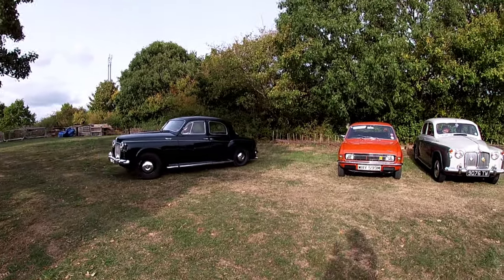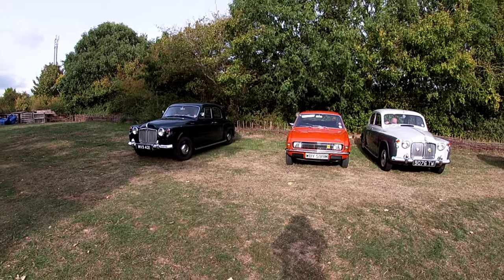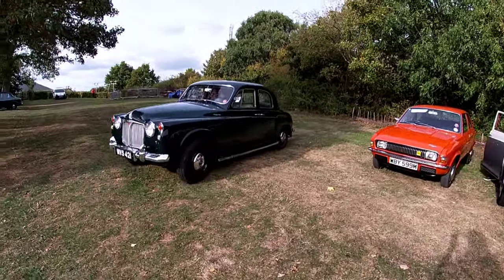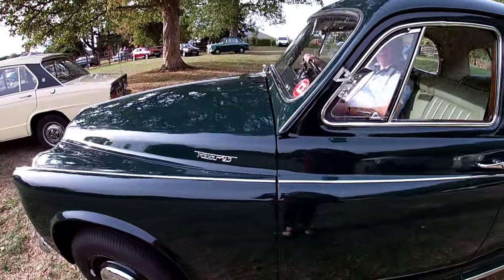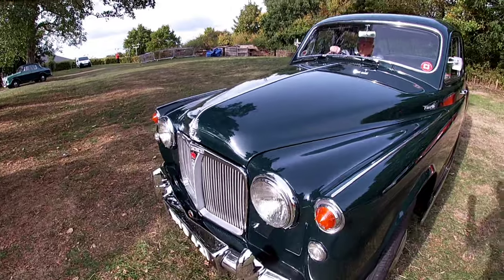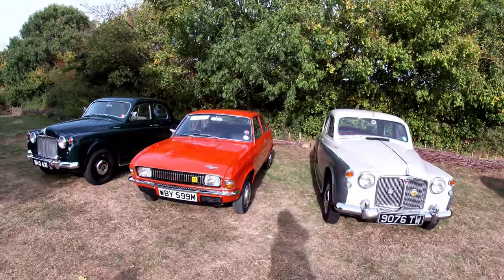This is what us road runners get up to. So quiet - you sure there's an engine in there? Oh yeah, there it is, I can hear it now. There we are - Bertha, Peggy and Mavis all together.